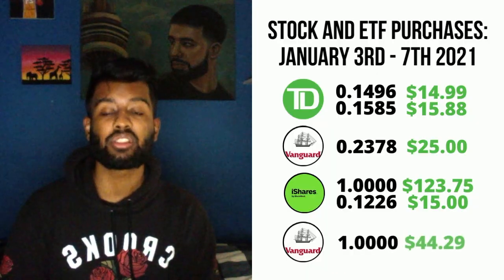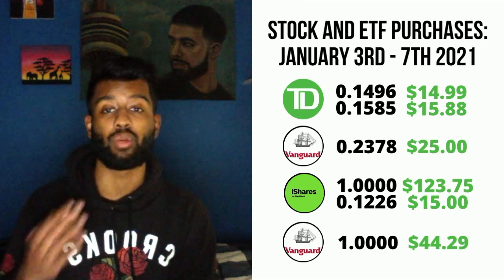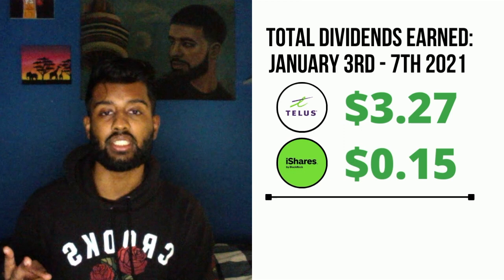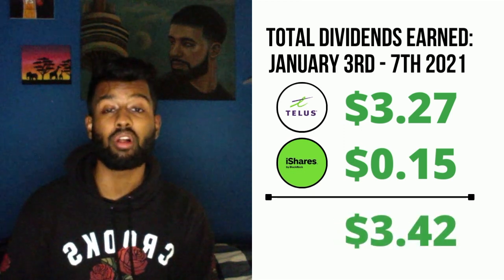Lastly, I added to one of my biggest positions in my portfolio, VDY, by purchasing a stock for $44.29. Fortunately, this week we got a few dividend payments to help recuperate the cash spent overall — a $3.27 payment from Telus Corporation and a $15 payment from XQQ ETF.